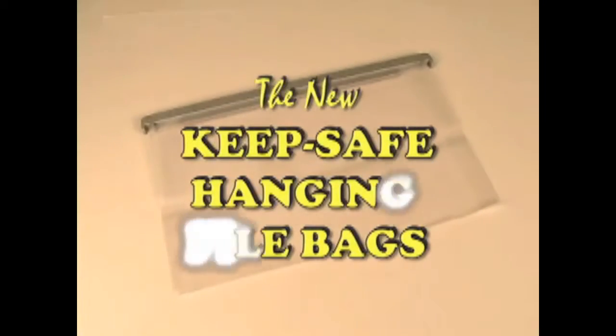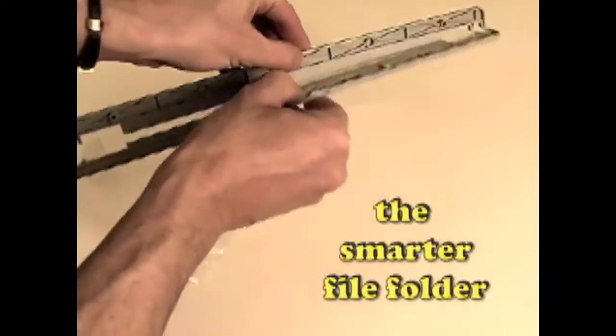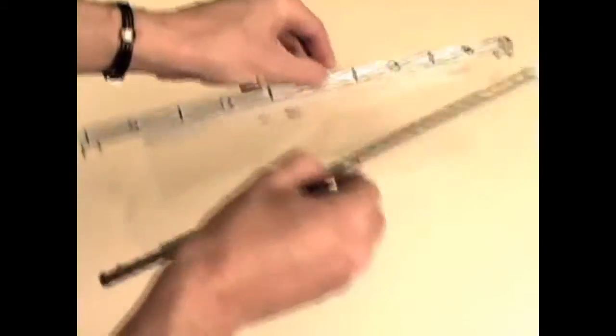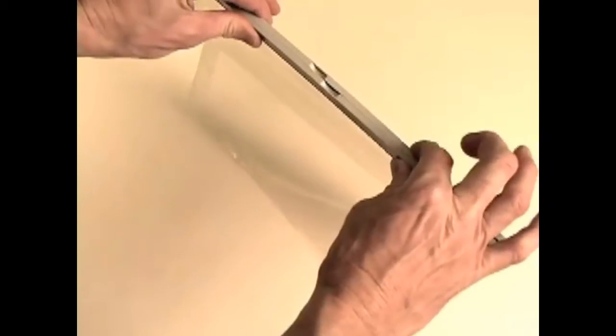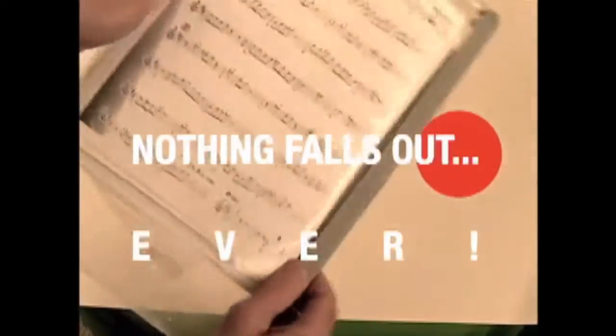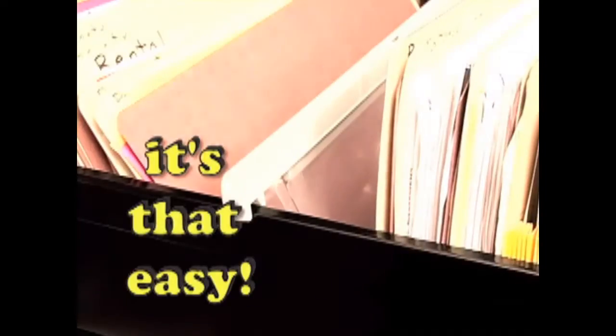Introducing the new KeepSafe Hanging File Bags! The new, smarter filing folders that store your precious documents and collectibles, whether flat or bulky. The exclusive hanging bags with a patented locking device that encloses your important materials on all sides, so nothing falls out, ever. Just fill it, click it, and hang it. It's that easy.